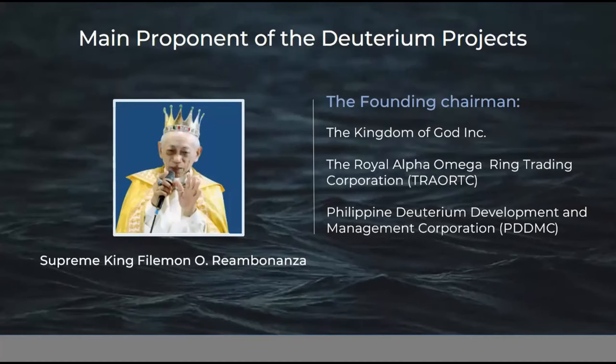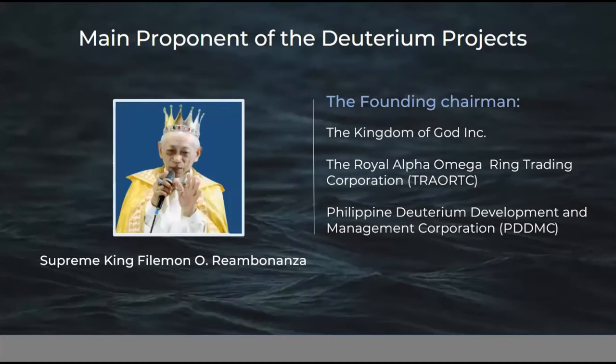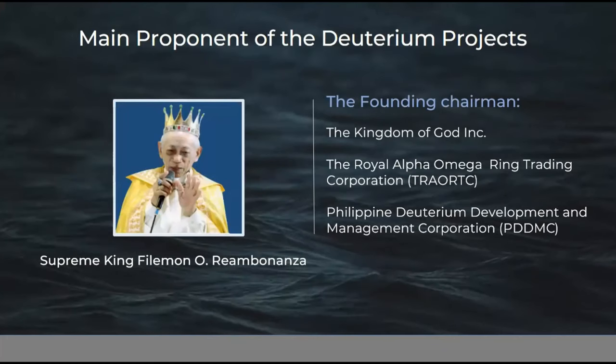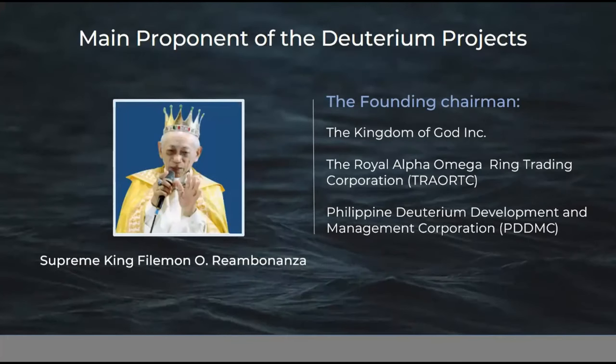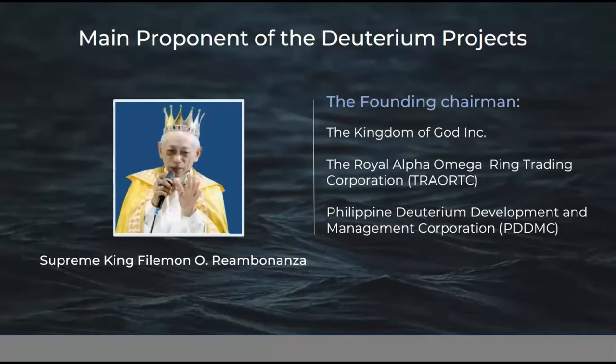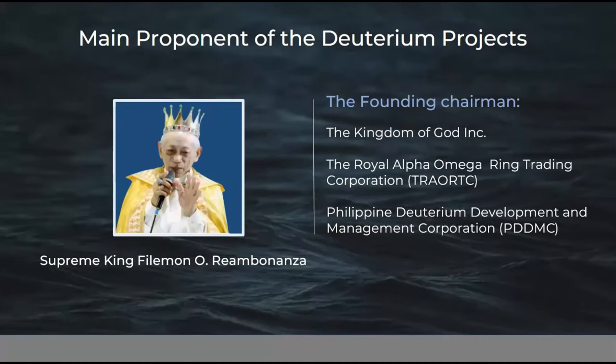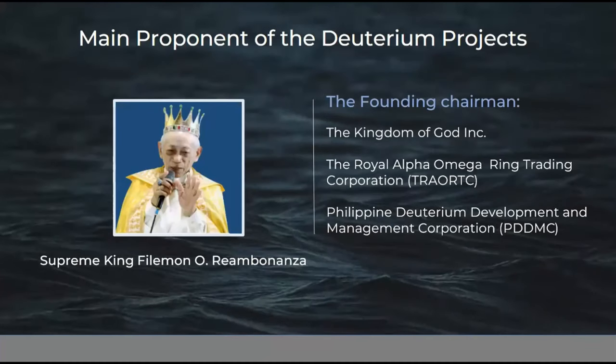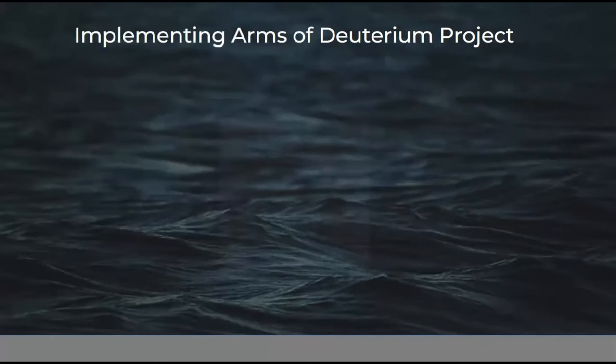The main proponent of the deuterium project in the Philippines is His Majesty Supreme King Thalaman Po Reambinanza. He is the founding chairman of the Kingdom of God Incorporated, and the founding chairman of the two implementing companies of this project: the Royal Alpha Omega Ring Trading Corporation (TRAORTC) and the Philippine Deuterium Development and Management Corporation (PDDMC).